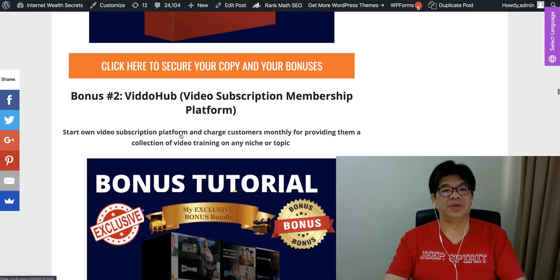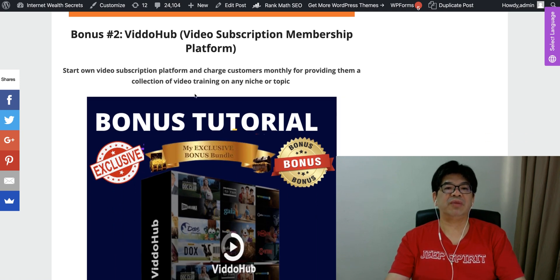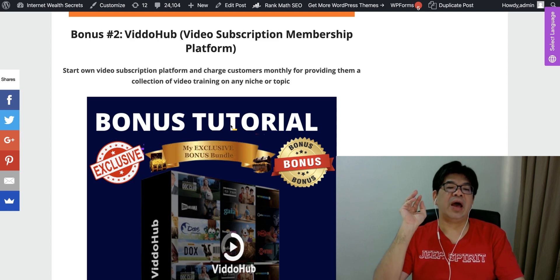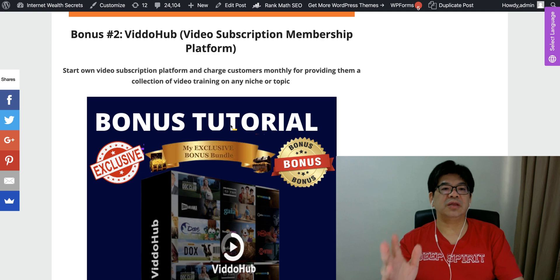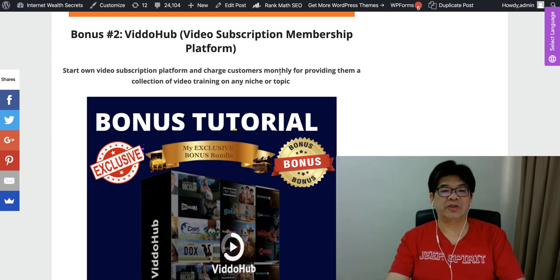Video Hub is a video subscription member platform. Start your own video subscription platform and charge customers money for providing a collection of video training. If you're in an educational niche and you are teaching certain things to people, you can use this to set up a video subscription platform and create another source of income by charging customers money.